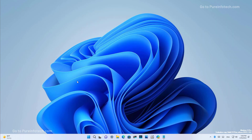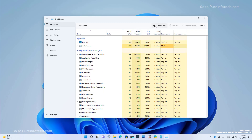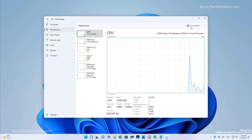On Windows 11 build 22579, the new task manager has also been updated to now show the button to run a new task, and that button will now be available on all the pages.